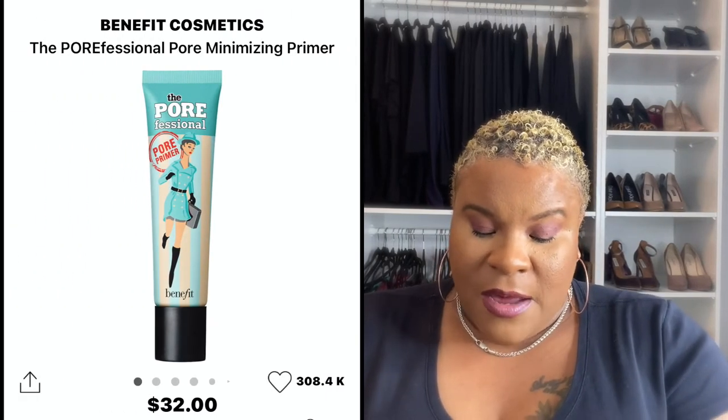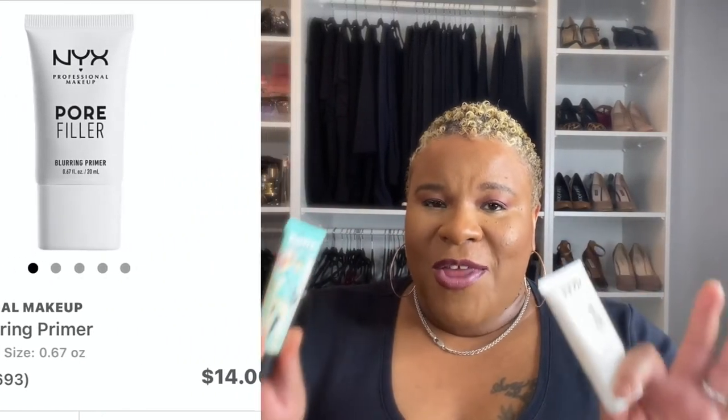These two are my absolute favorites — one is new, one is an OG. This is the Benefit Porefessional and this is the NYX Professional Makeup Pore Filler. The Benefit is over $30 and the NYX is less than $20. As you can see in this comparison, they look exactly the same going on — both feel very thick and smooth, they do the same thing, and when you look at the pores they look exactly the same.